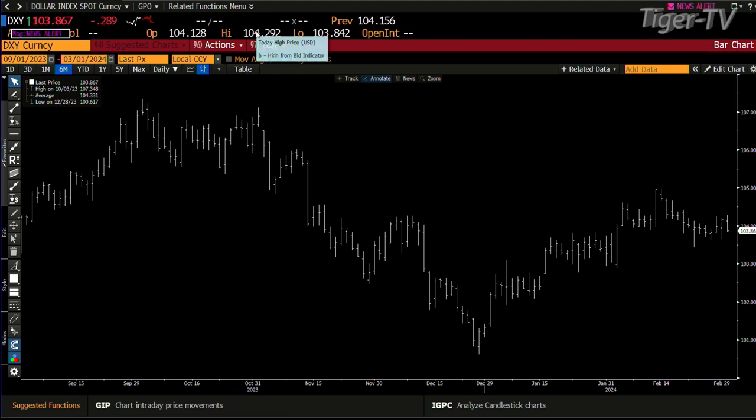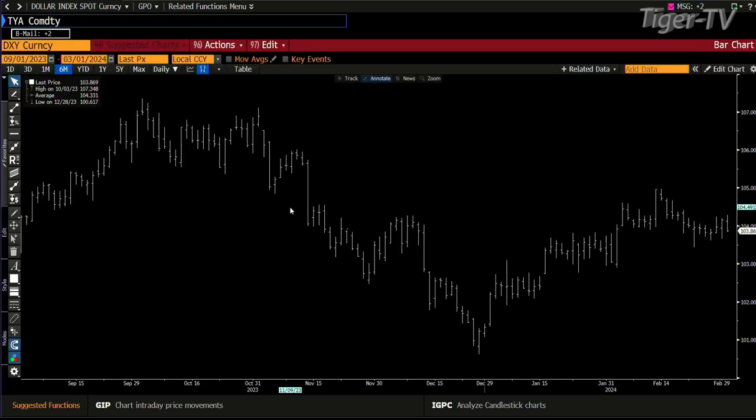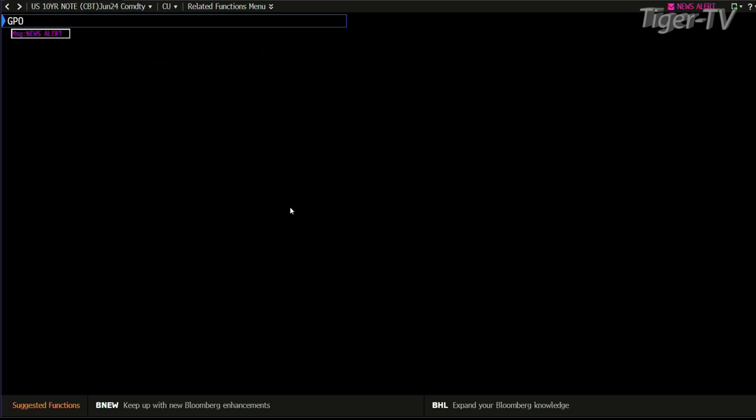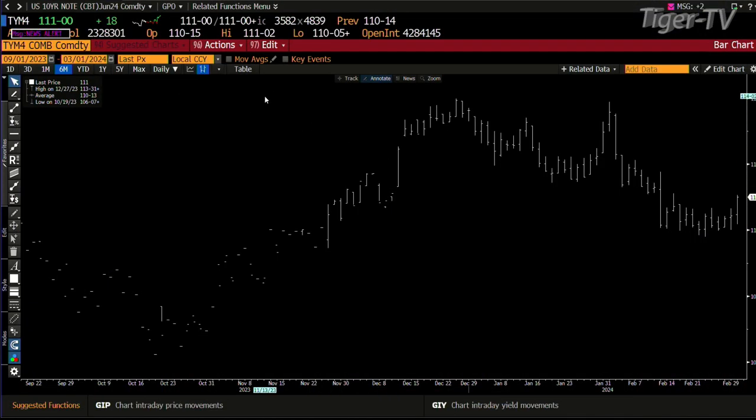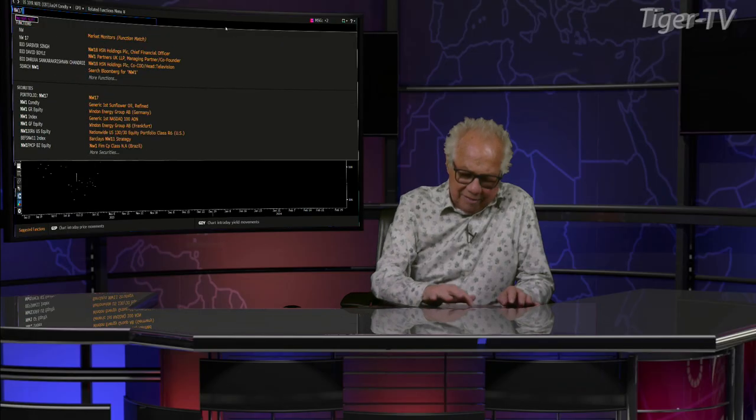Dollar got up to 104.292 today and then back down 500 ticks. Notes and bonds are going the right way for the metals market and for the S&P. The 10-year is up here — we're on the way again. That's the end of that correction. 10-year up 18 ticks, 2.3 million contracts traded. Stay right there, folks, come right back.